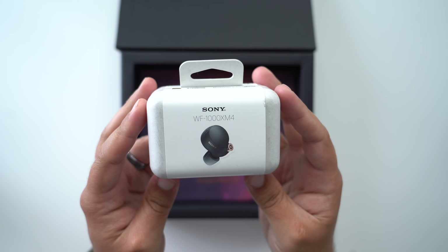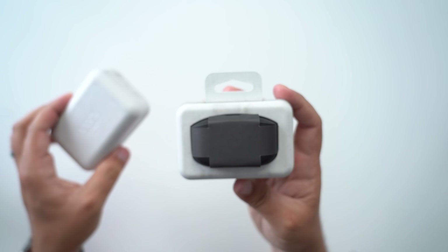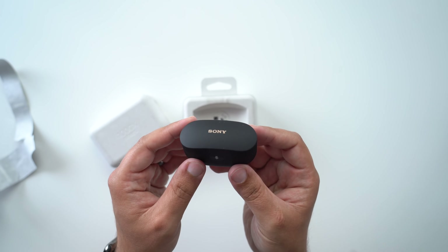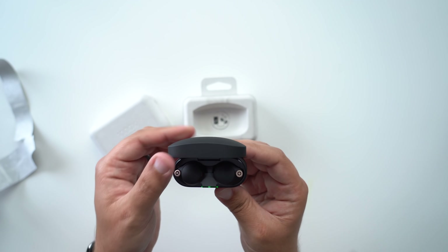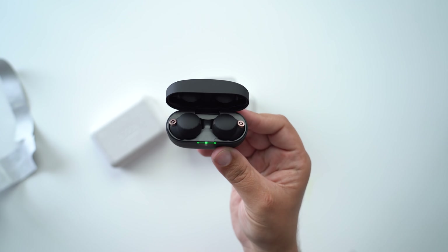Is it time to ditch the AirPods Pro for something else, like these new WF-1000XM4s from Sony? Not so fast. If you want to skip around to different sections of this video, feel free to do so — they will be labeled. I'm going to try to go over some of the questions people might commonly have and make this video relatively quick, so let's answer these questions in rapid fire.